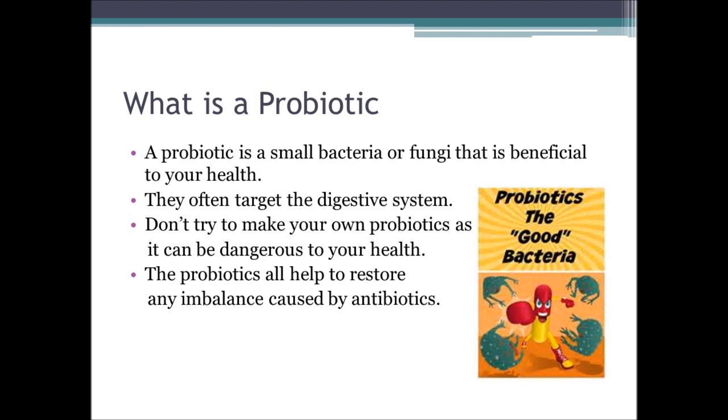Do not attempt to make your own probiotics unless you are qualified to do so, as you may accidentally grow and consume bacteria that are harmful to your well-being.